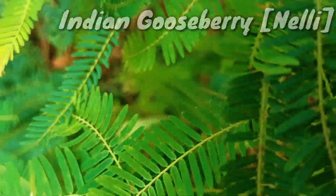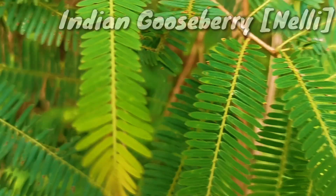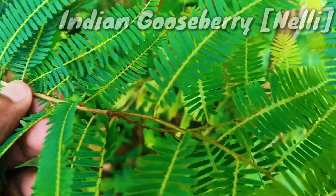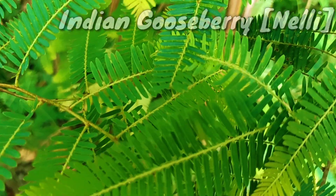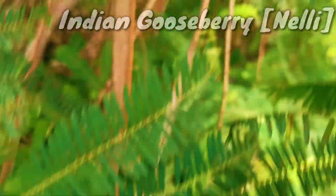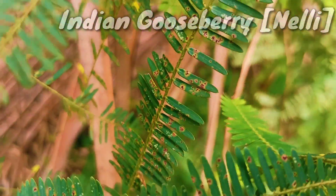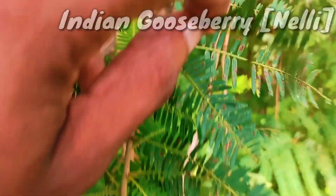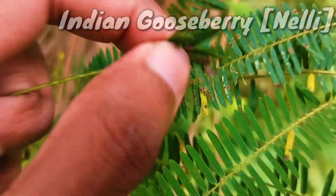The flowers are greenish-yellow. The fruit is nearly spherical, light greenish-yellow, quite smooth and hard on appearance, with six vertical stripes or furrows. Ripening in autumn, the berries are harvested by hand after climbing to upper branches bearing the fruits. The taste of Indian emblic is sour, bitter and astringent, and it is quite fibrous.